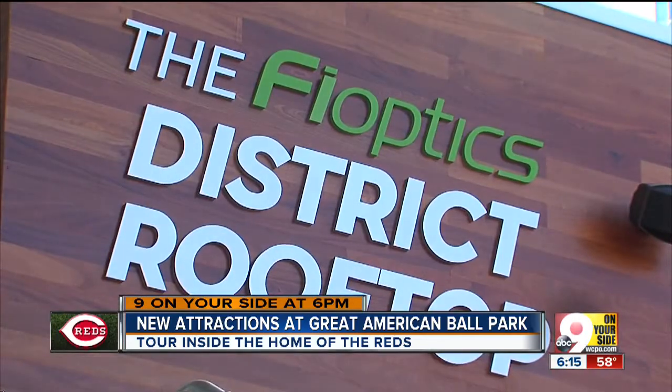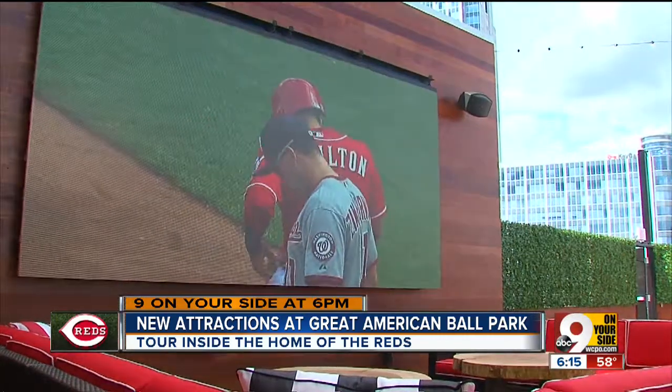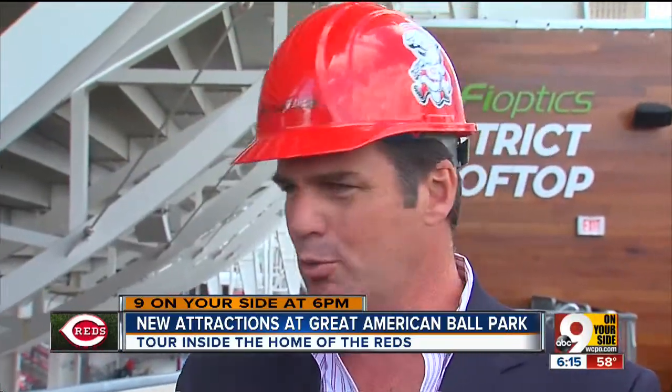Also new this year, the Phi Optics District. It's two stories, has three bars, 18 big screens, and seating for 370 fans. It offers views of both the city and the game. For us, it's about the next generation of fans. As you can tell, this is geared towards millennials — it's very much about a social way to hang out and see the game.